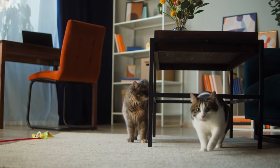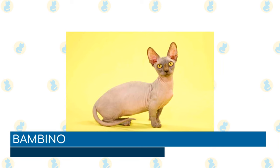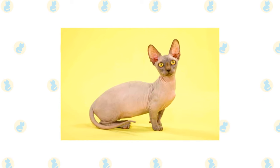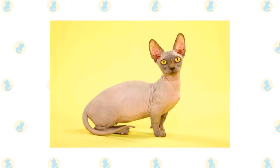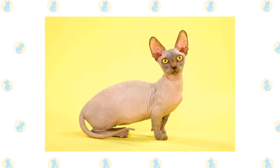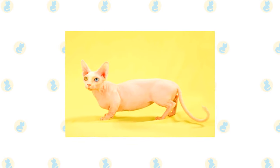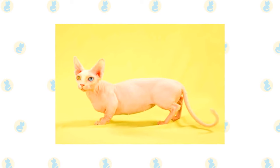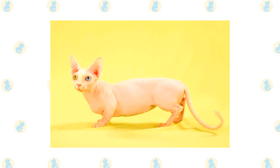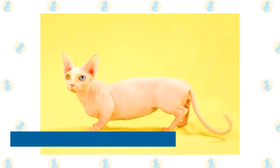Bambino: the bambino is a cross between a munchkin and the hairless sphinx. The breed is new, so not much is yet known about these cats. The name bambino comes from the Italian word meaning baby, referring to the cat's short legs and lack of fur. They are usually friendly, intelligent, and highly affectionate cats, known for their tendency to vocalize. Their playfulness and friendly nature make them a great option for families.